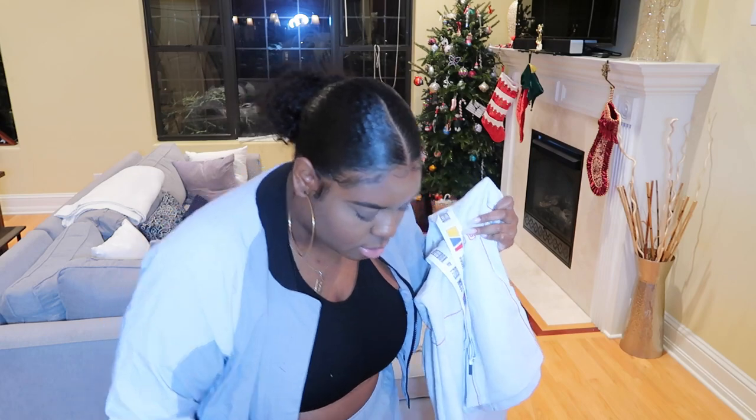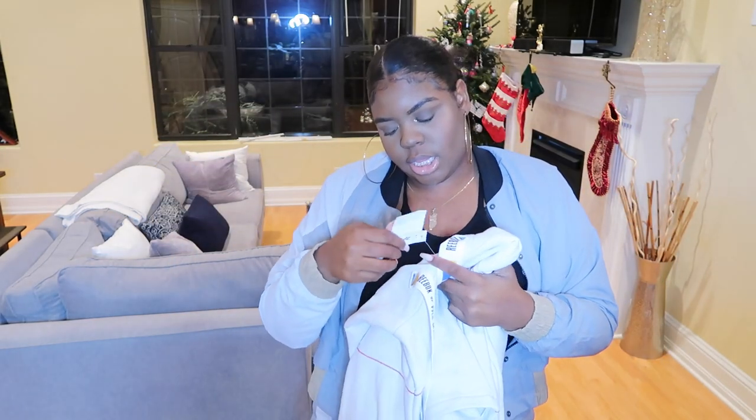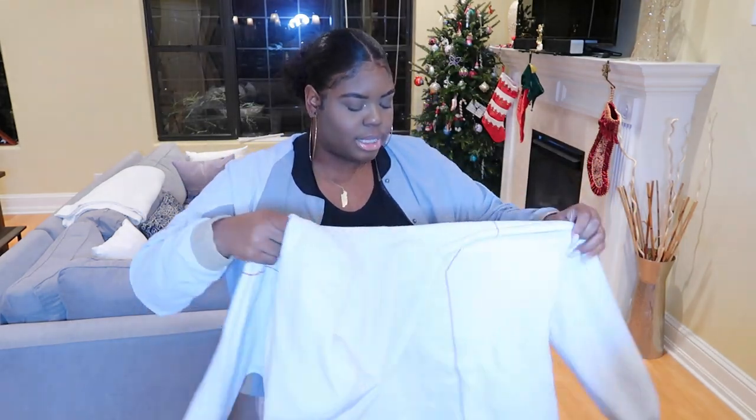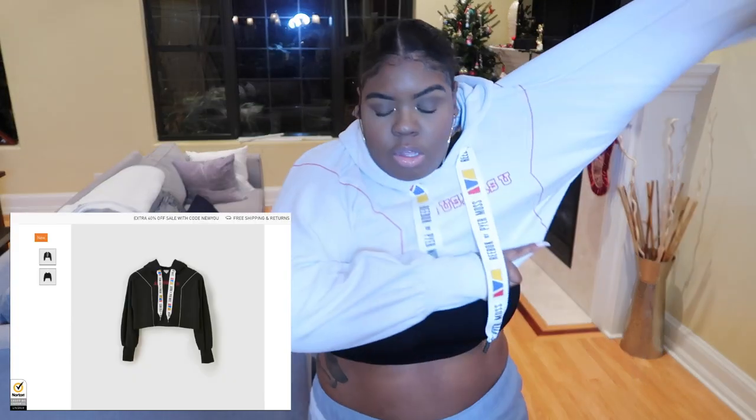I have one more piece from the Reebok and Pure Moss collection — this is one of the crop hoodies. It's so cute. I'm not sure how much this was — it's a size large. I think this stuff fits pretty true to size. Okay, so this is that hoodie — it fits pretty well. Yeah, this fits pretty cute.